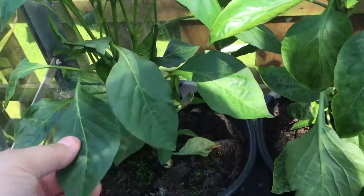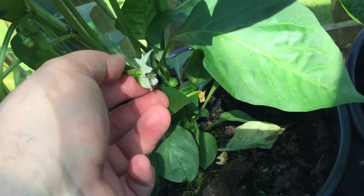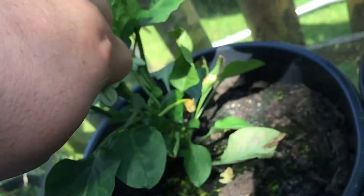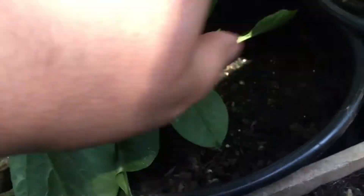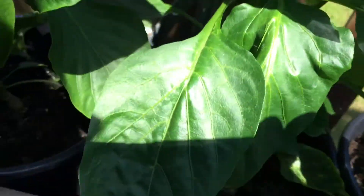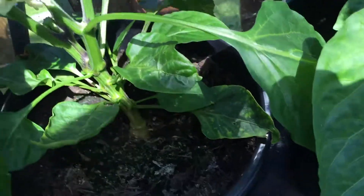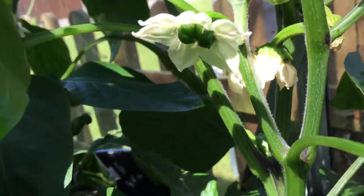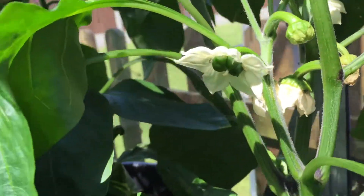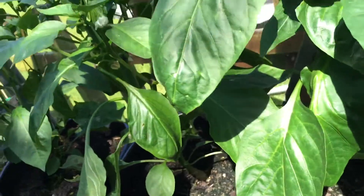These are the sweet peppers - they're starting to get a lot of flowers on them as you can see. They're all starting to throw out flowers. You can see over here we're starting to get them progressing.